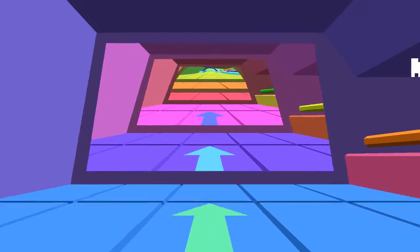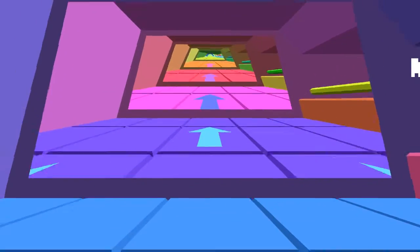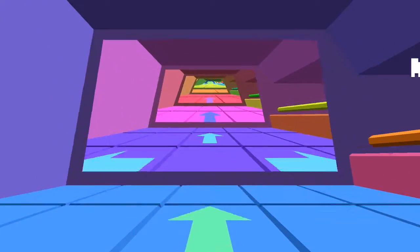Jonathan Whiting was the programmer behind Sports Friends, and Loot Rascals — Loot Rascals is a game over on itch, that's a card-based roguelike that looks really cool. I've heard some good things about it, although I haven't played it myself.